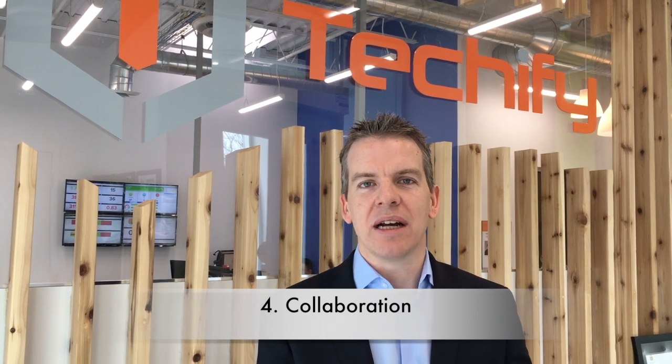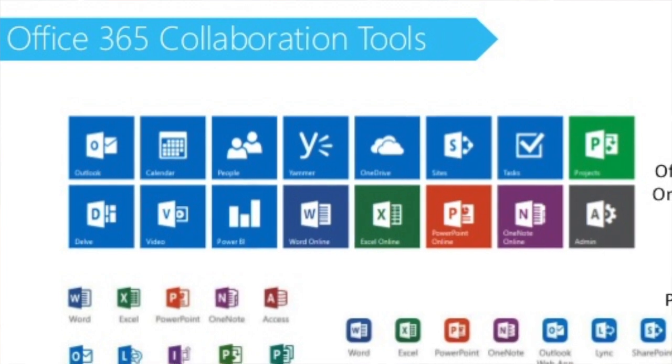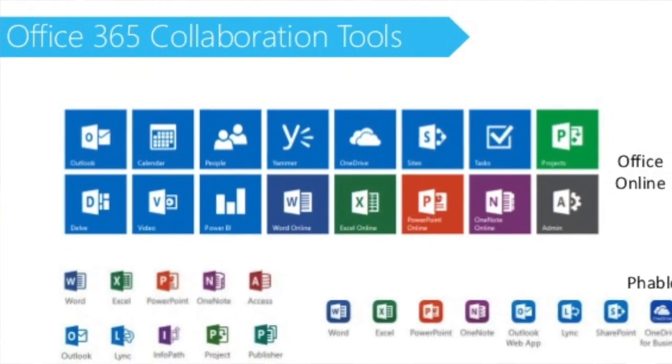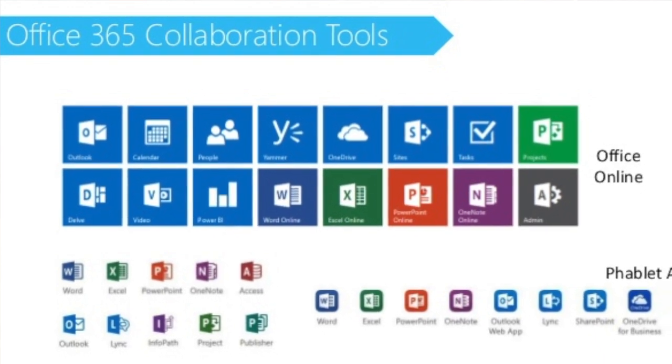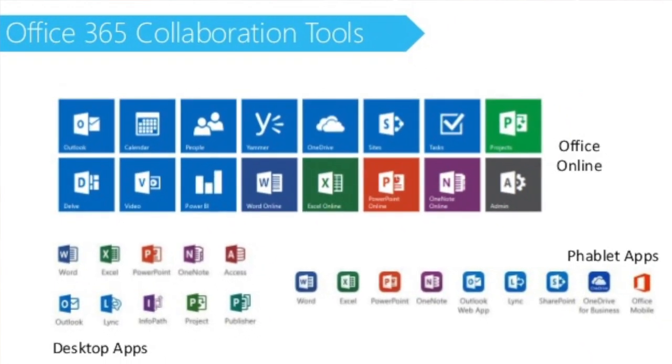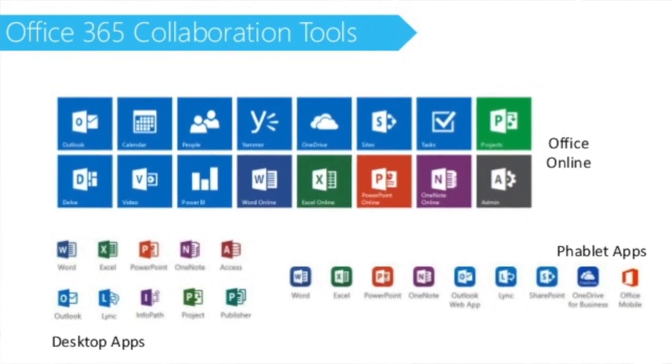Collaboration. Collaboration is a key part that a lot of nonprofit executives and business leaders are looking to improve — how their teams collaborate to make them more effective and more efficient. Office 365 has fabulous collaboration tools through SharePoint, through online meetings, video conferencing, and other collaboration and project management tools that you can take advantage of as part of this.